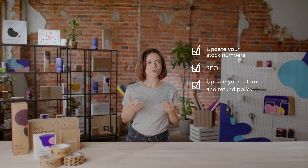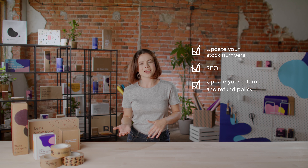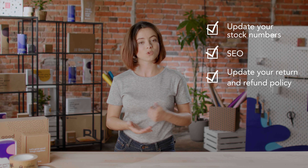Thirdly, update your return and refund policy. Almost 30% of customers abandon a purchase because the return policy was either unclear or unfair. So it's safe to say that come Christmas time, your customers want to know that if a Christmas gift doesn't necessarily fit properly, it can be either exchanged or returned.